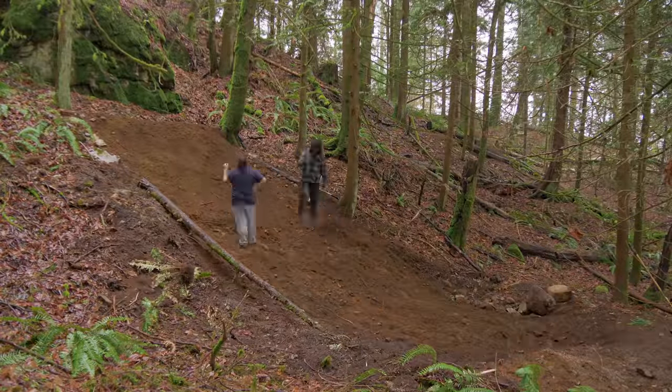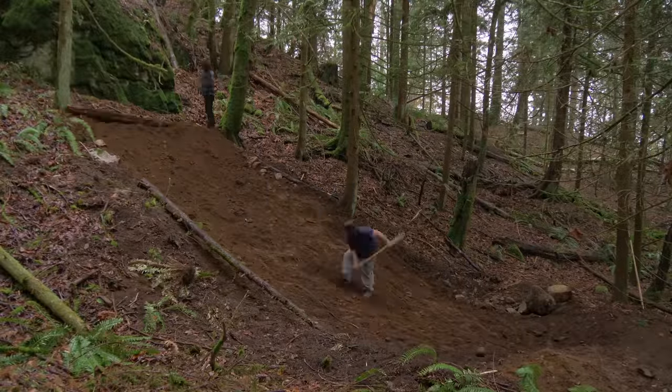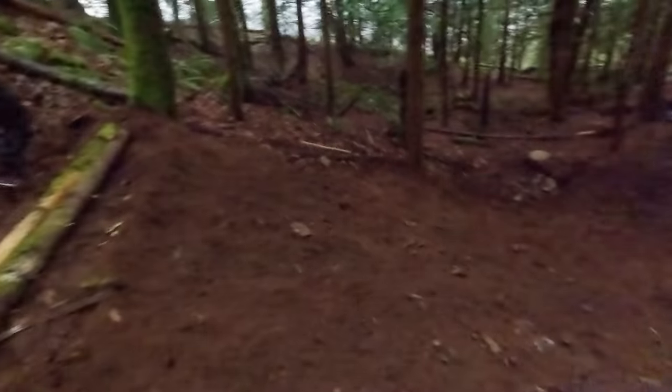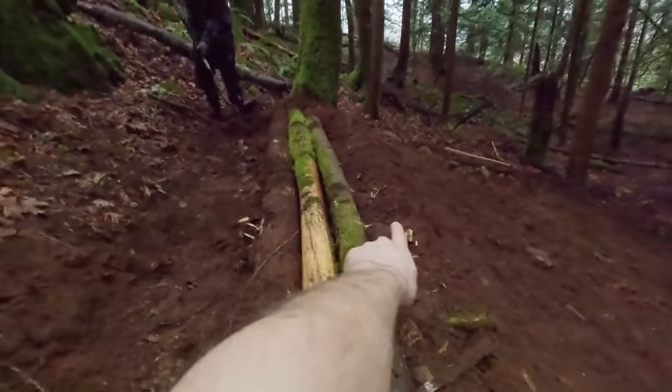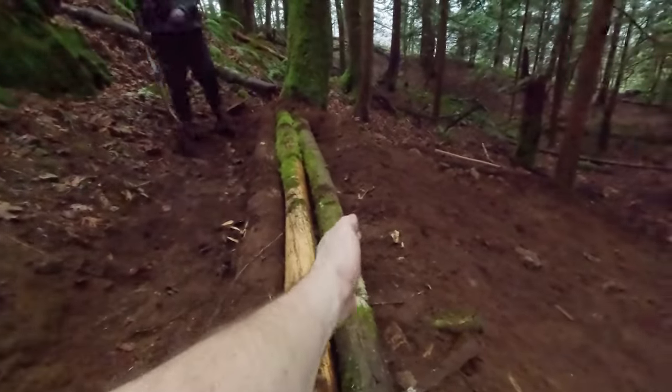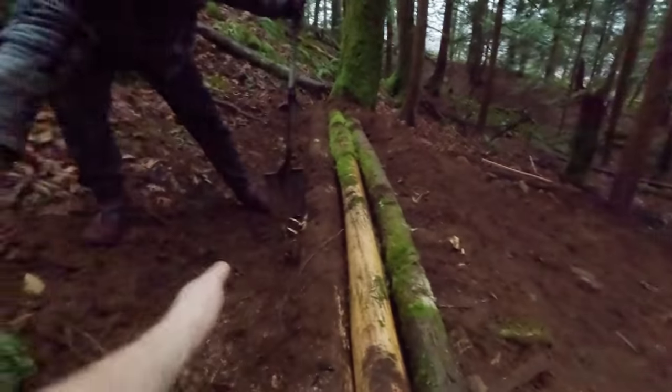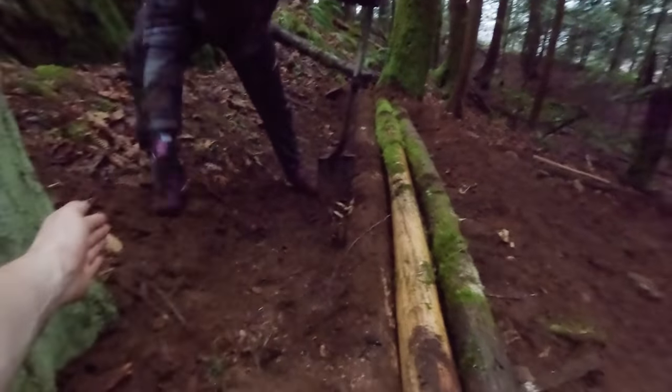For the edges of the landing I figure I'll just put some logs around - both for aesthetics and to help keep in some dirt. This landing is looking so sick. The landing used to be further back - that log used to be level right there, so we moved it forward.